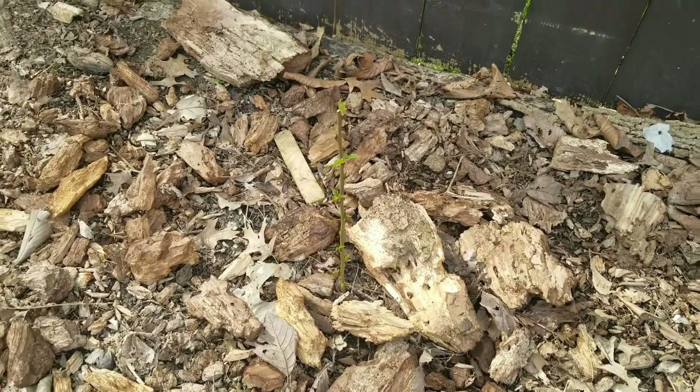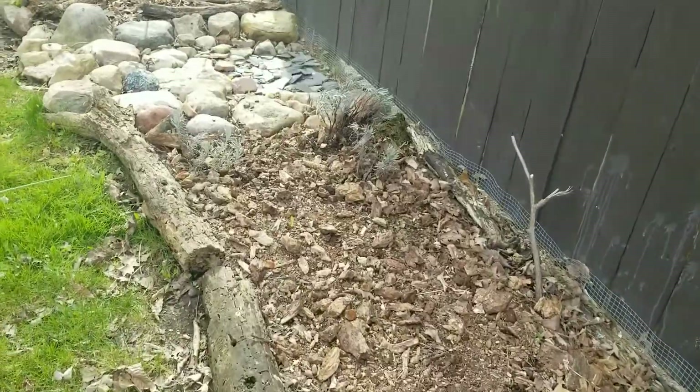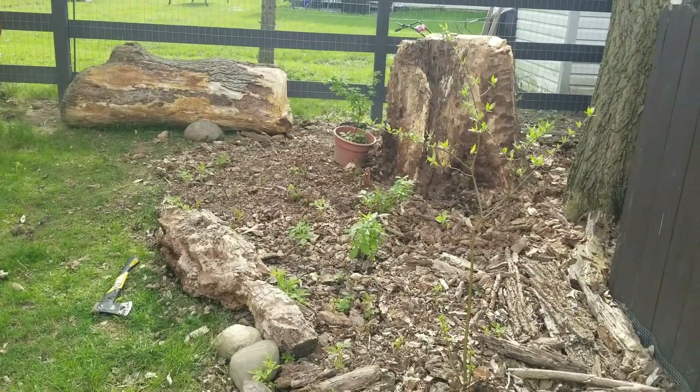A peach tree cutting — it's done pretty good. Lavender cuttings. Raspberries are coming back.